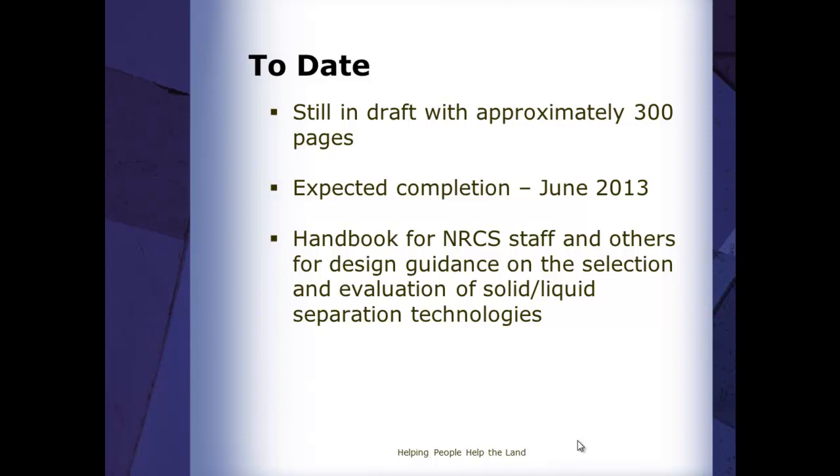We hope to have the document done — at least from a draft standpoint — by June of this year. That means we're still going to have to go through some reviews with our environmental engineers and other staff. It has to be reformatted and then we're going to be putting this into our National Engineering Handbook series. Where exactly it will go, we're still working on that. Once it is finished and published, we will use different methods to get that information out to let you know this document is ready to be utilized.